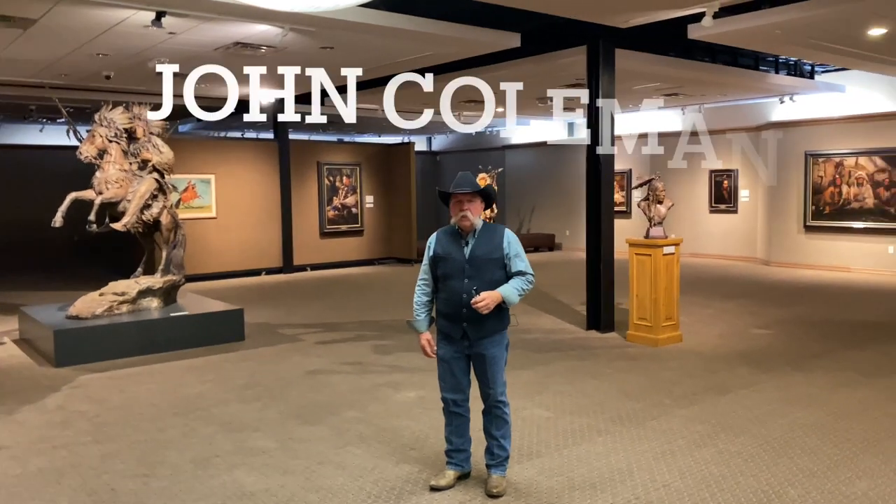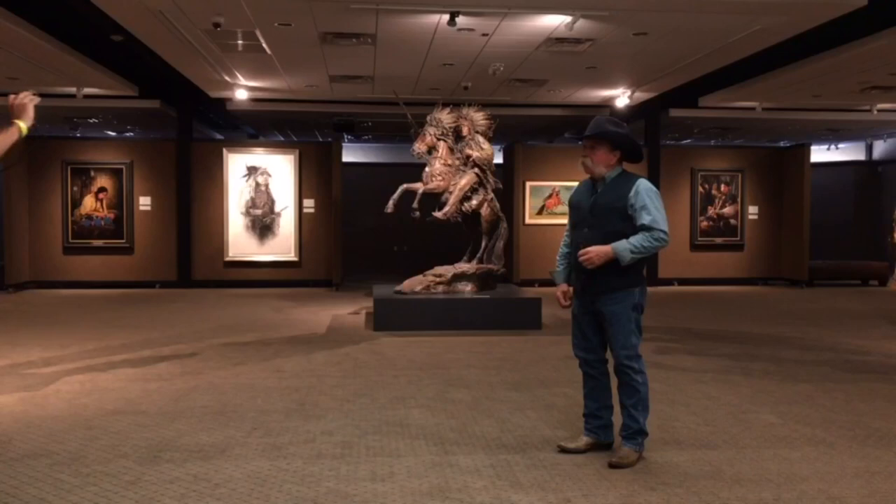Hello, my name is John Coleman. I'm here at Legacy Gallery with my good buddy Eric Peterson. I want to do a little walkthrough. I've got 20 brand new pieces here. One's not quite here yet, but I'll have it here tomorrow. We'll start with the big one over here.